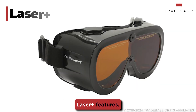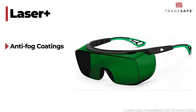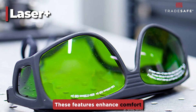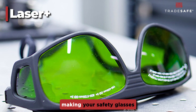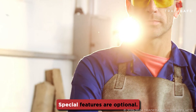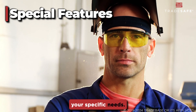Some glasses come with additional features offering extra benefits like anti-fog coatings, scratch resistance, and adjustable nose pads. These features enhance comfort and durability, making your safety glasses more versatile and long-lasting. Special features are optional — look for ones that suit your specific needs.